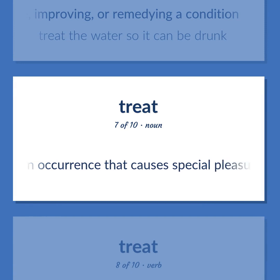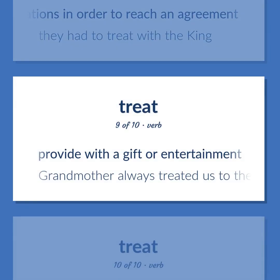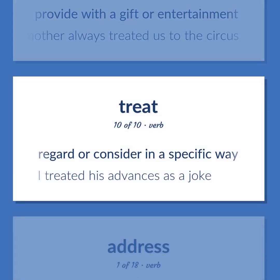Treat: an occurrence that causes special pleasure or delight. Engage in negotiations in order to reach an agreement. Example: 'They had to treat with the king.' Provide with a gift or entertainment. Example: 'Grandmother always treated us to the circus.' Regard or consider in a specific way. Example: 'I treated his advances as a joke.'